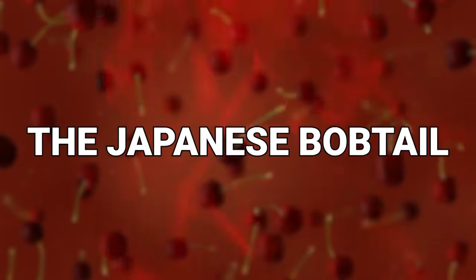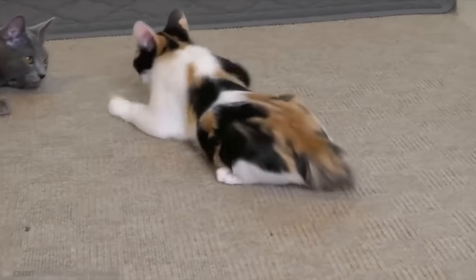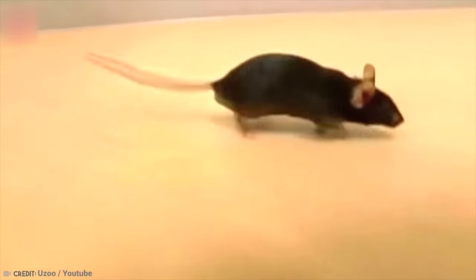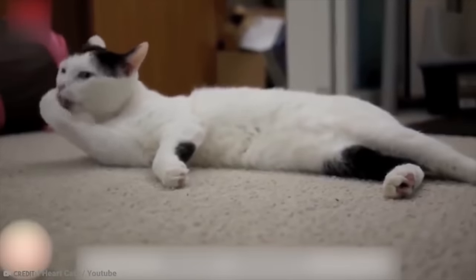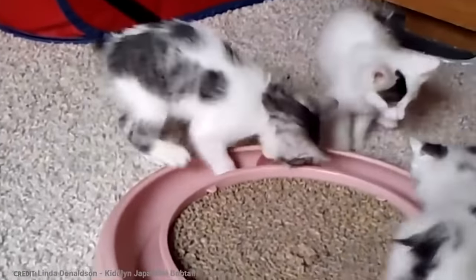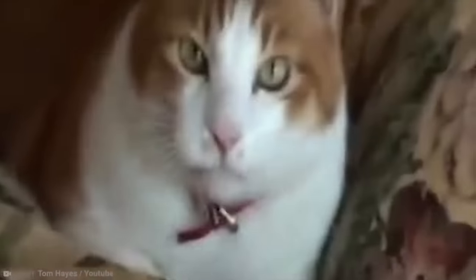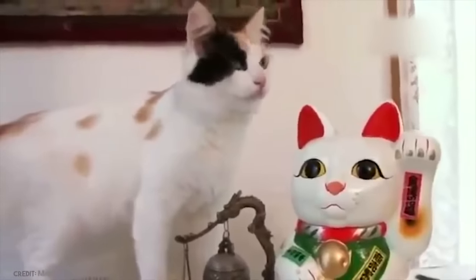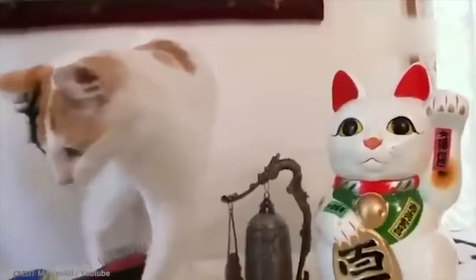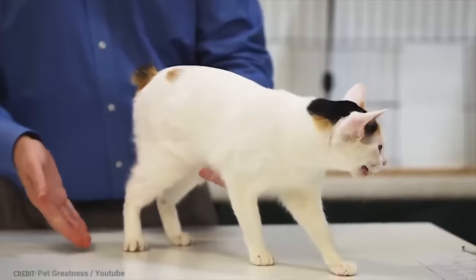Number 13: The Japanese Bobtail. The legend of the Japanese Bobtail goes all the way back to Japan in 1600. At this time, an invasion of rodents was threatening to wipe out the silkworm population, so a royal decree stipulated that all cats be set free into the wild to control the rodent population. This breed turned out to be an especially good mouser. Although the breed had been present in Japan since the 6th century, following this event, Japanese Bobtails became much revered as rescuers of the country's silk production and found themselves in the honorable position of sacred icon.